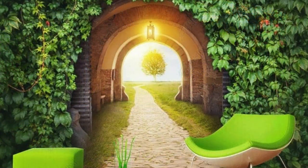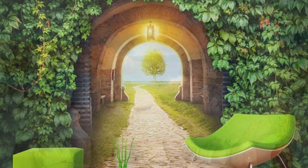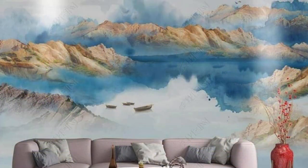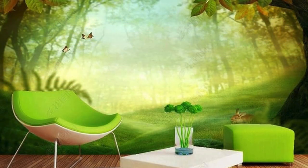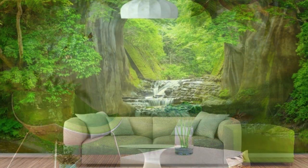Step into the realm of infinite possibilities with our bespoke wallpaper creations, where the boundaries between art and interior design blur into a seamless, immersive experience. Your space becomes a haven for self-expression, as you curate a tapestry of memories, dreams, and emotions on the very fabric of your walls.